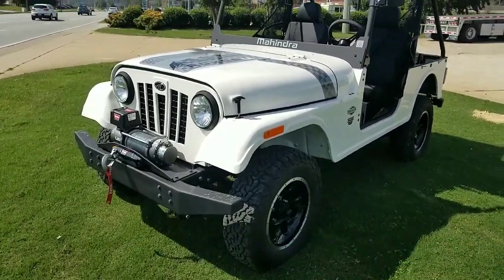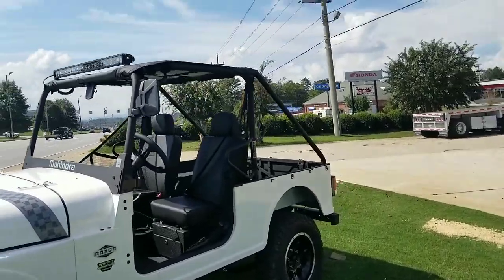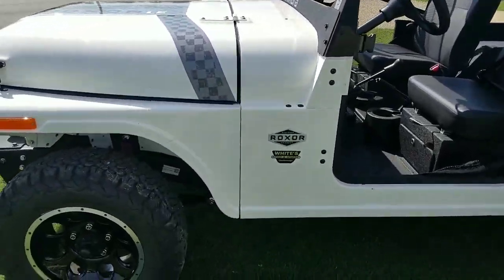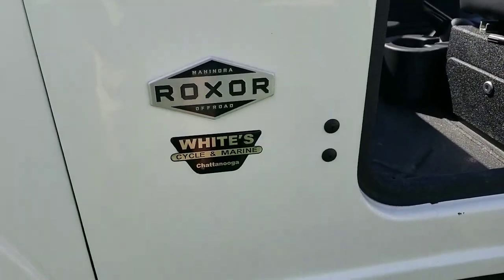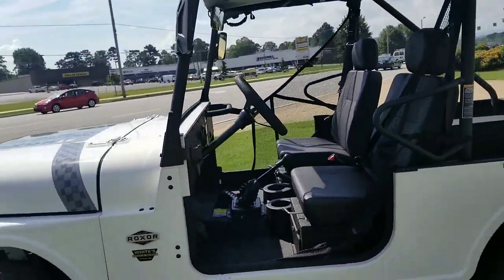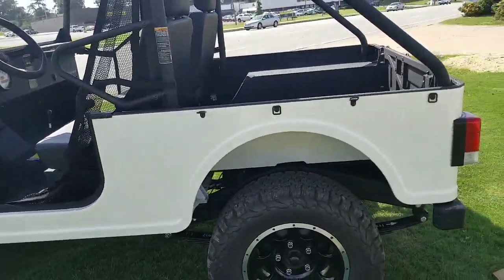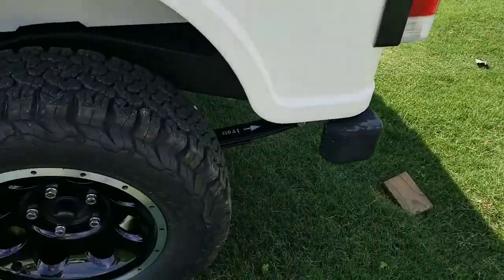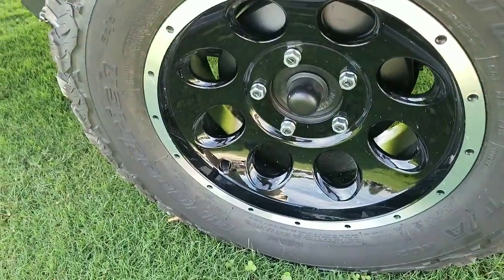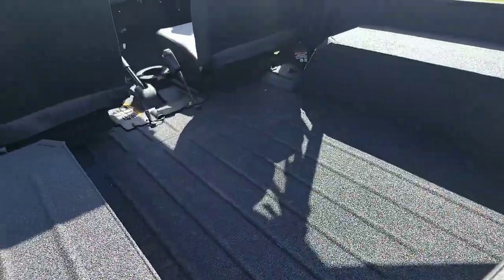What's up guys, crazy Maya fan here. I just stopped to check this out — this is cool. It's a Mahindra Roxor off-road vehicle. It's almost like it resembles the old school Jeep Wrangler. Got leaf springs right there.